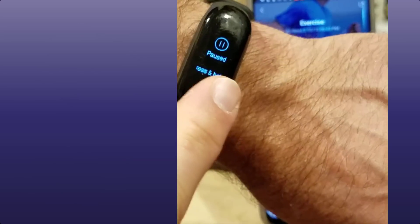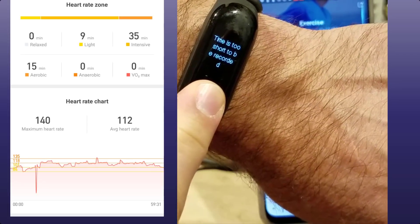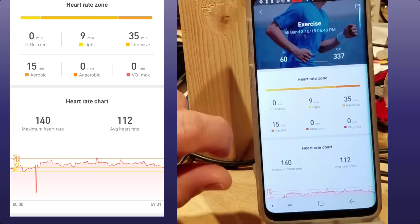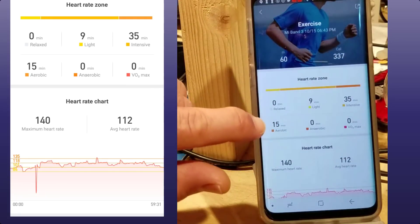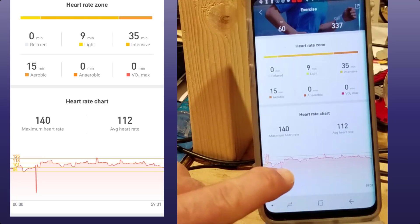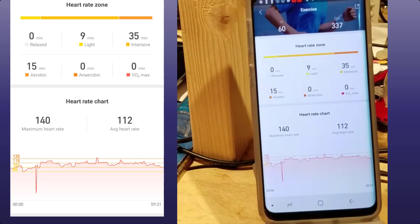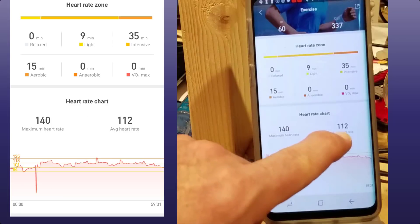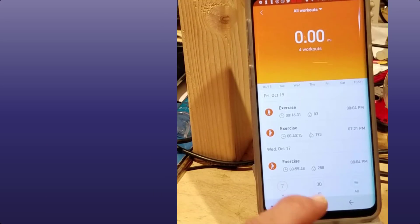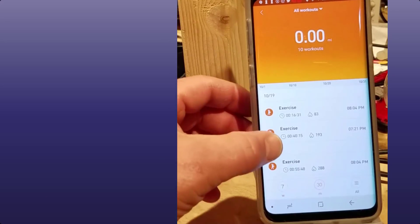My hockey workout looked like this: I had nine minutes of light activity, 35 minutes intensive, and 15 minutes of aerobic. It shows me an awesome heart rate chart as well, so you can see that I was consistently around 112 and I had a maximum of 140.